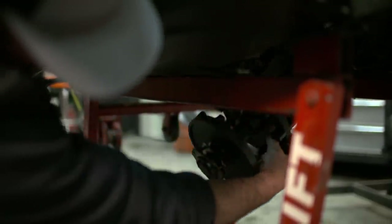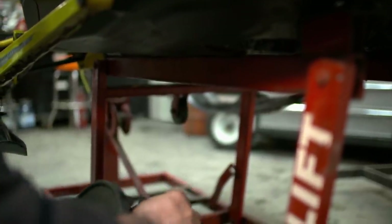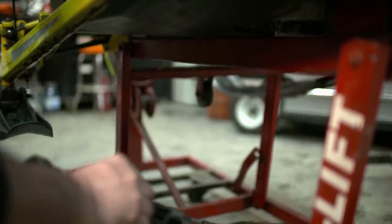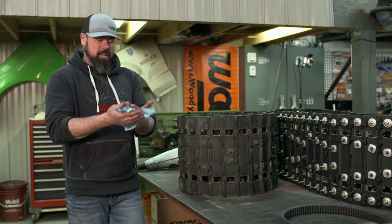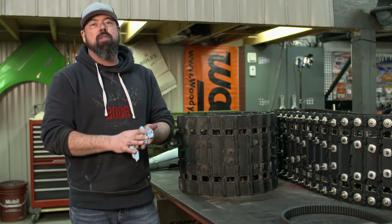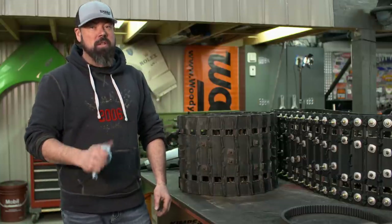With the track previously removed, you can now get under there and pull out the drive axle. This usually involves a little fight if the track is still wrapped around it, and it's especially fun dealing with a studded track. At this point we're about halfway through this project, but before we get to reassembly, I want to tell you about the new-to-me track that I've got.